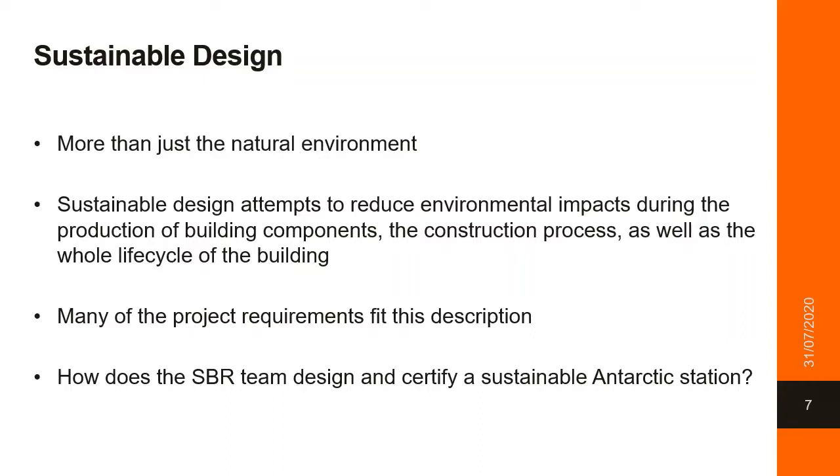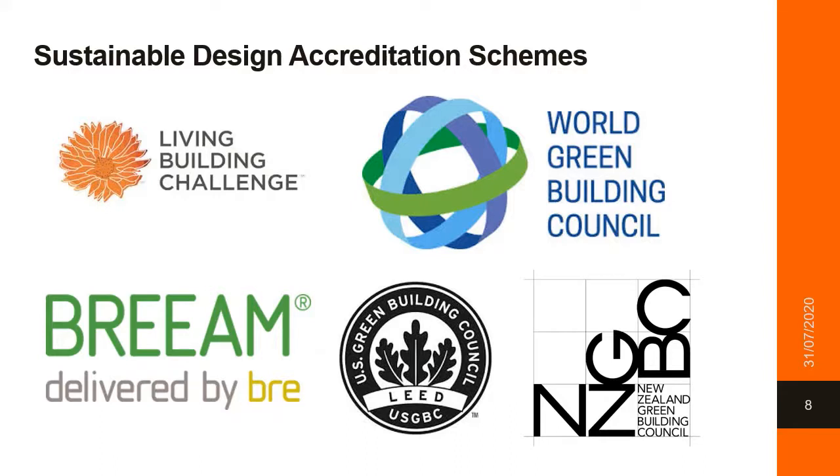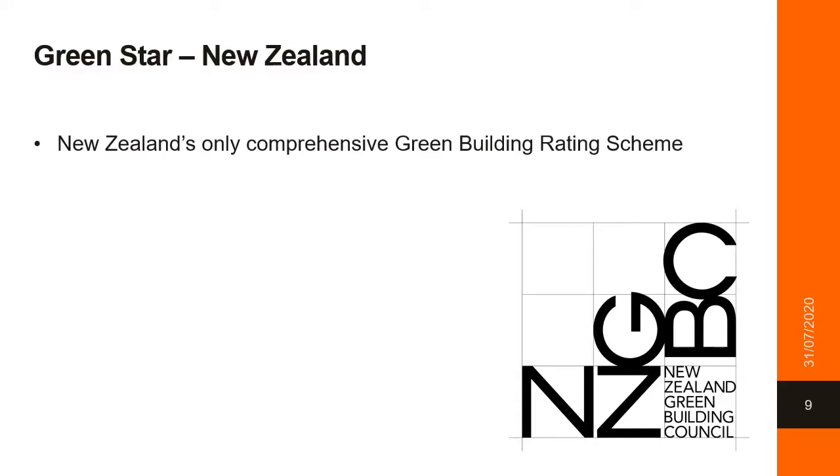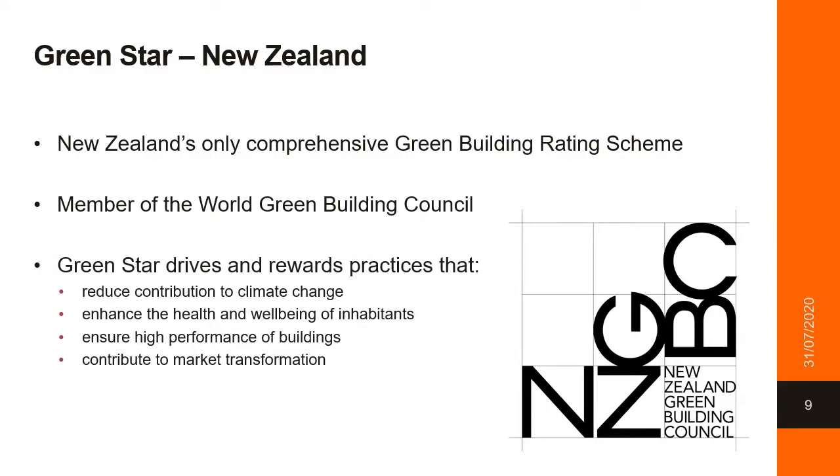We need a certification scheme. There are many sustainability schemes around the world, many of which are administered by the World Green Building Council. Only one has experience in Antarctica, being BREEAM, who are working with the British Antarctic Survey on the Rothera Discovery Building. Antarctica New Zealand, however, chose to work with the New Zealand Green Building Council, based on their local market knowledge, coupled with our close collaboration on the development of a custom tool. Green Star New Zealand is the only comprehensive green building rating scheme and a member of the World Green Building Council. Green Star drives and rewards practices that reduce the contribution to climate change, enhance health and well-being of inhabitants, ensure the high performance of buildings, and contribute to market transformation.